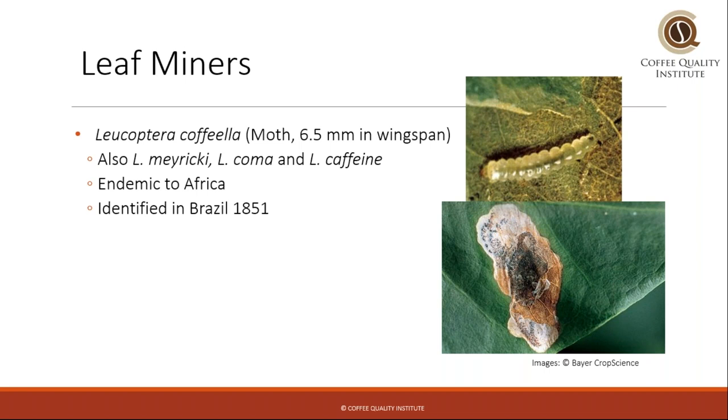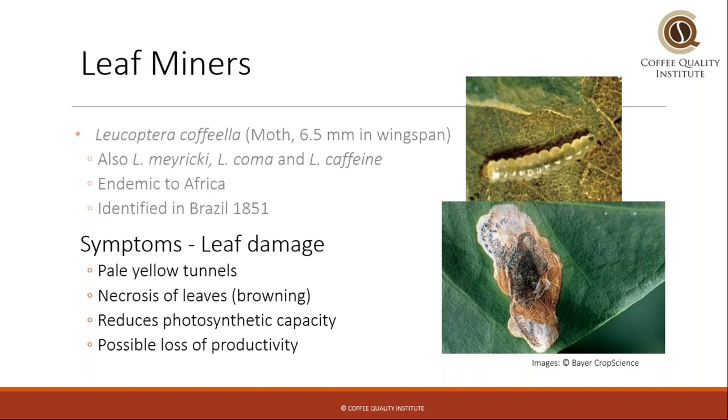Next we have leaf miners. Leaf miners are a moth — you don't usually notice them as a moth, but rather as a little larva, and the damage they do to coffee leaves is usually pretty minor. However, if there's a big infestation it can be damaging. These moths are endemic to Africa and were identified in Brazil as early as the 1850s. They leave little tunnels and cause necrosis or browning of the leaves, and if the leaf is damaged it reduces its photosynthetic capacity and therefore can cause a loss of productivity.